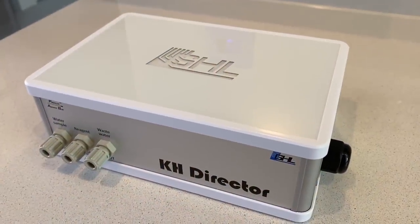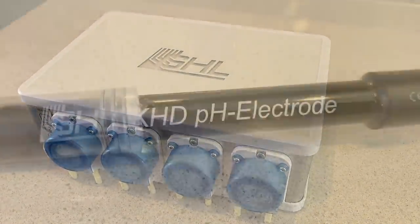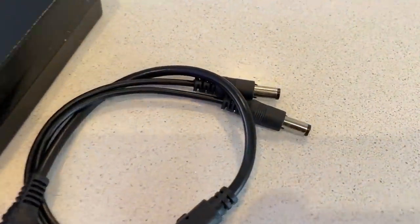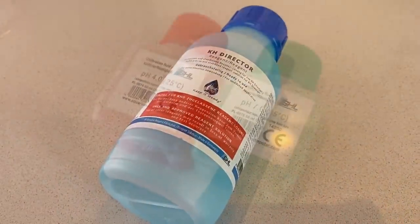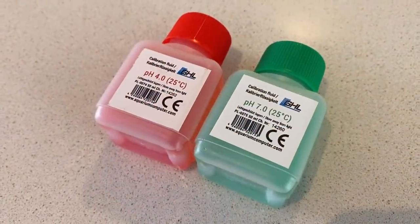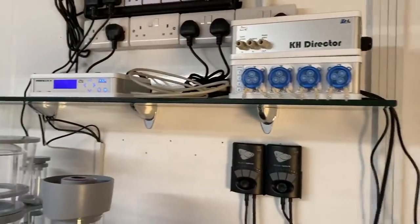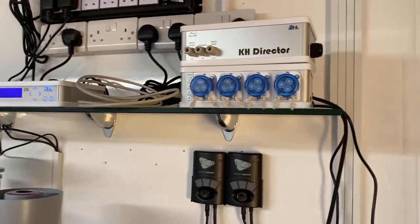Inside the box you get the unit itself, a dosing pump, a pH probe, power cables with a splitter - which I thought was a nice touch as it means I only need to use one outlet - and reagent and calibration fluids. The unit itself feels like it's made from high quality materials and is exactly the same size and shape as the other GHL products, which means they're stackable and space saving.